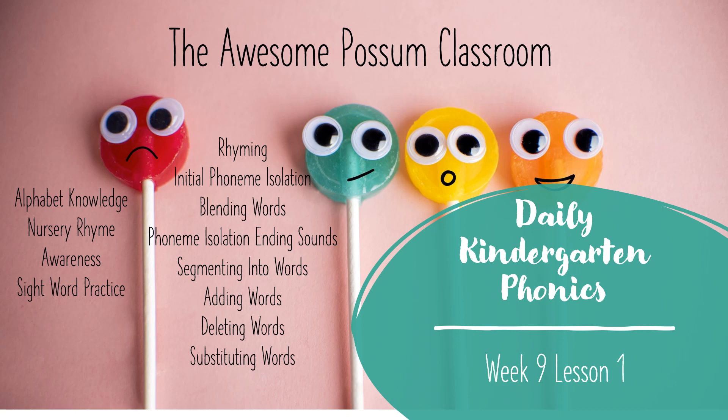Welcome back to the Awesome Possum Classroom. This is Week 9, Lesson 1, Daily Kindergarten Phonics.